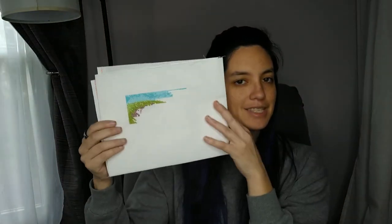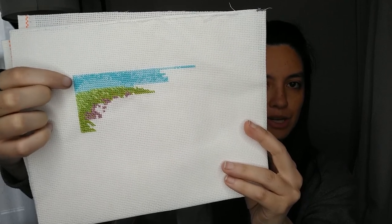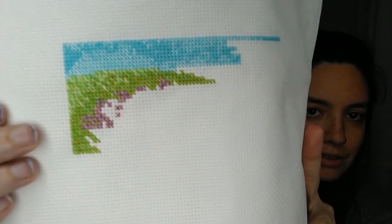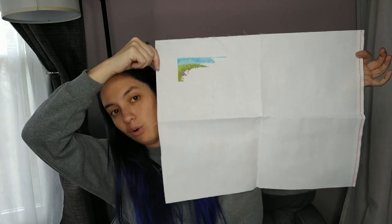Now let me show you the project. Look at those colors — the sky uses one color but the difference between a full cross and a half cross creates the effect. The greens down here are blended colors and this purple is also a blend. That's how far I've gotten — I think just two days of stitching. This is my second Lord of the Rings wall started piece. The Shire — I love it.